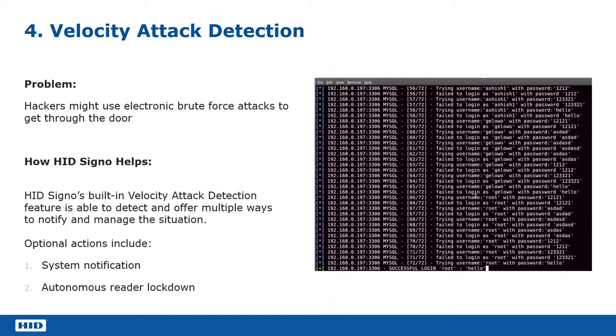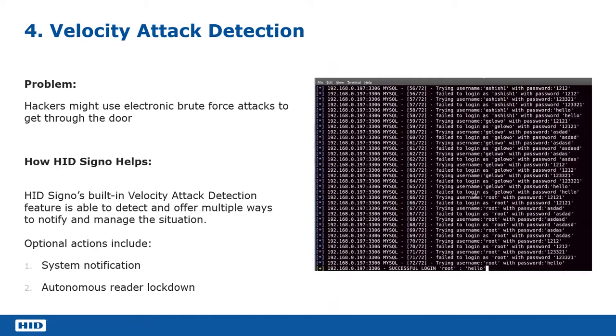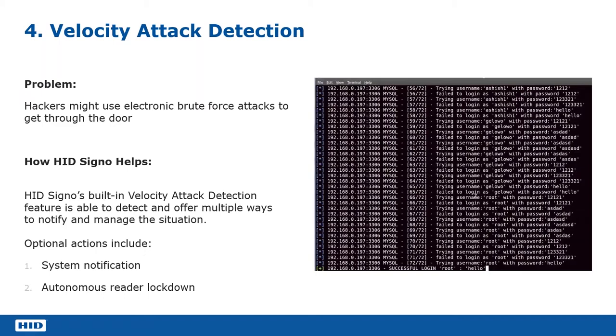The next thing we want to look at — number four on our list — is the velocity attack detection. Velocity attack detection is a way of the reader being able to disable itself in the event of it believing that it's coming under a brute force attack. By brute force attack, I mean somebody trying the same password over and over again to gain entry. You can have the same sort of scenario when you're talking about access control.